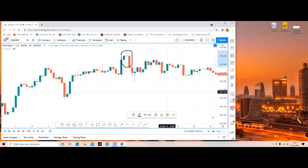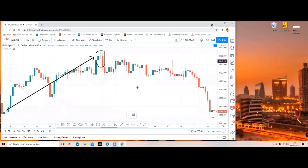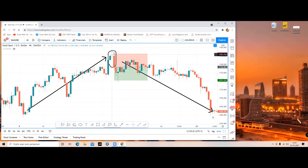Evening star formation - this kind of pattern is often seen before a crash is impending. The pattern was seen after an uptrend, so we may expect an impending sell. You can see how to trade this pattern. I will take a short position - a sell trade - as soon as the evening star pattern formation is complete, I will enter a sell trade.